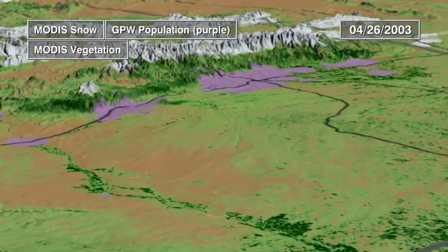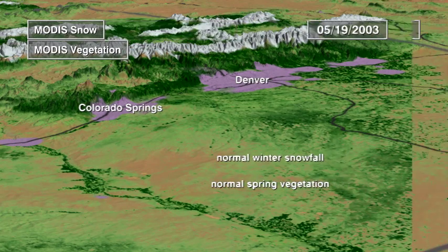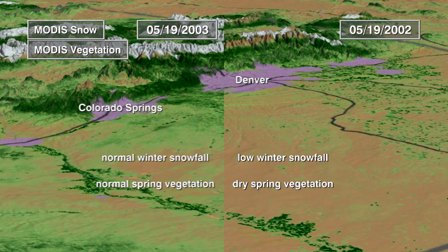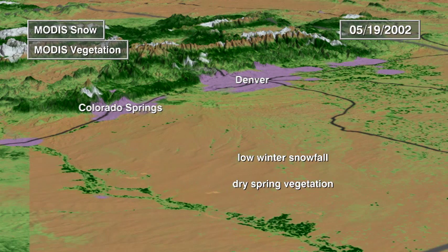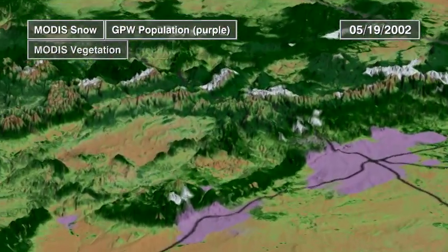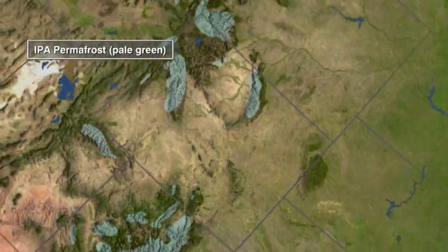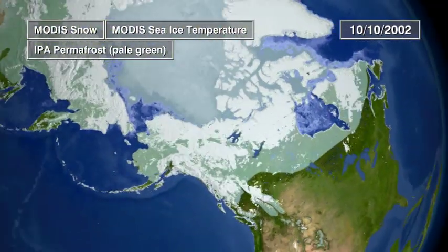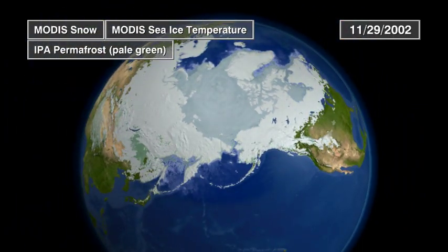The winter snows produced a green Colorado in 2003, but drier conditions the previous year limited vegetation growth and increased the risk of fires. In the Rocky Mountains, there are patches of frozen ground called permafrost that never thaw. These regions are unusual in the mid-latitudes, but farther north, permafrost is more widespread and continuous, covering nearly a fifth of the land surface in the northern hemisphere.